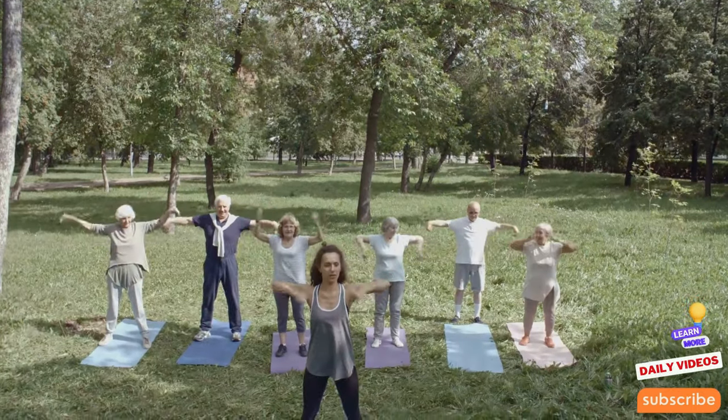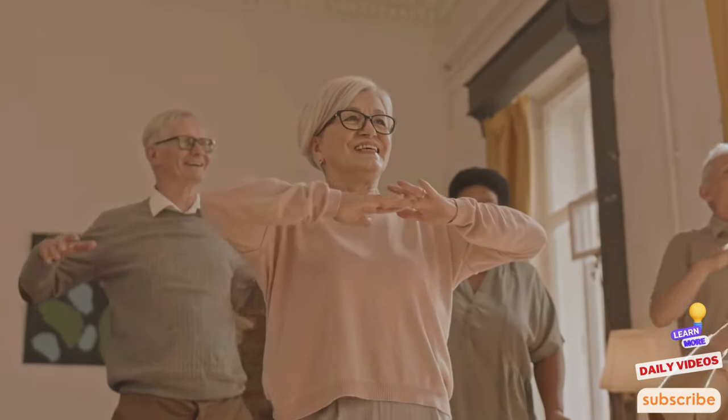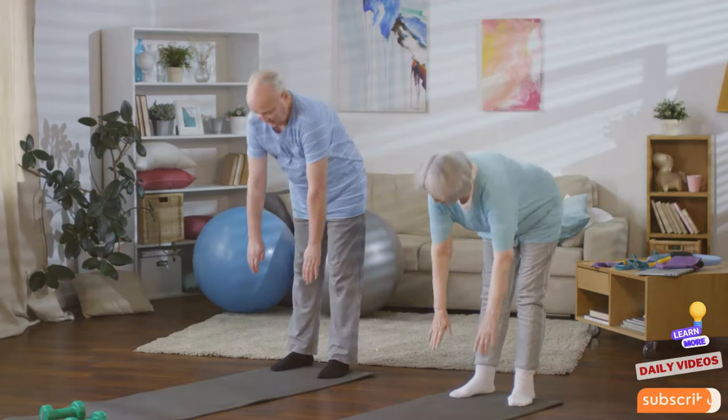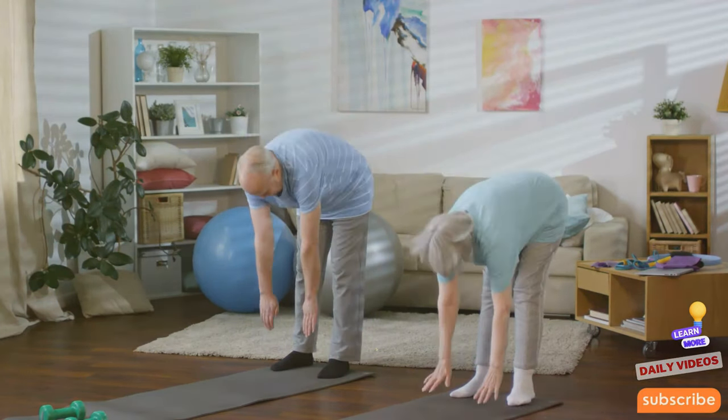Dynamic stretching not only prepares your body for more strenuous activity but also improves the elasticity of your muscles. This kind of exercise is crucial for maintaining the health and functionality of your musculoskeletal system. Regular dynamic stretching can lead to noticeable improvements in overall mobility, meaning better posture, fewer aches, and a lower chance of sustaining injuries during other physical activities.